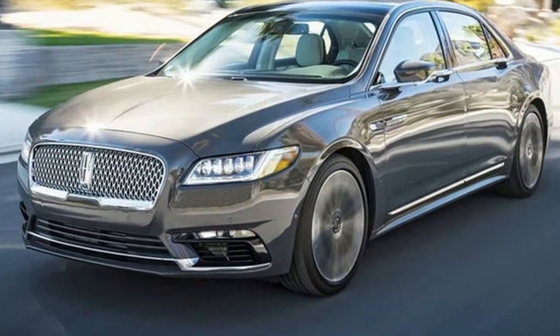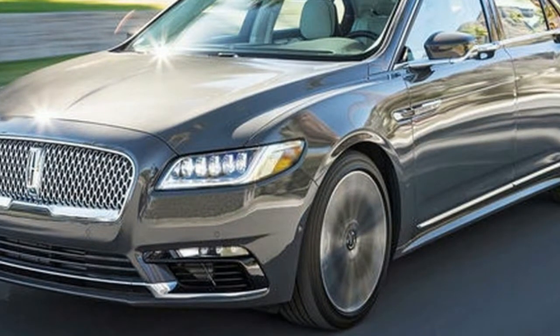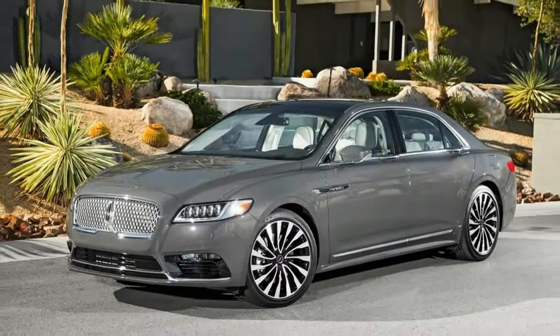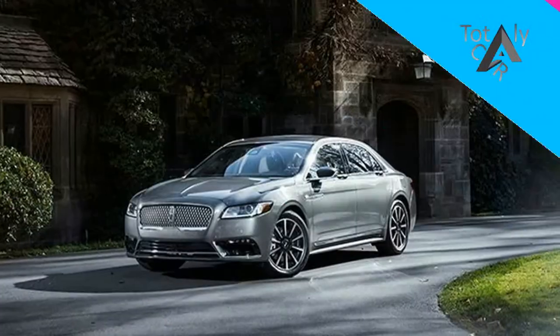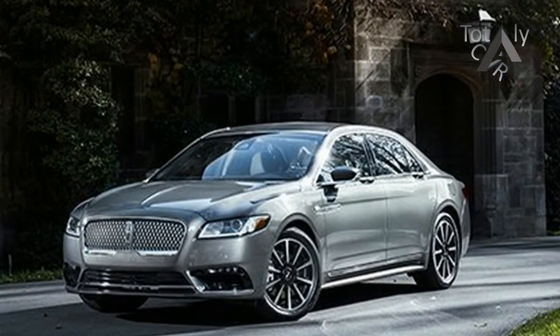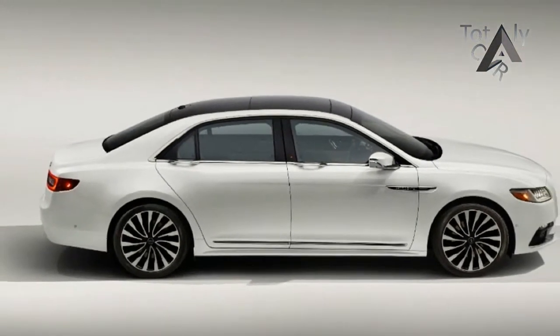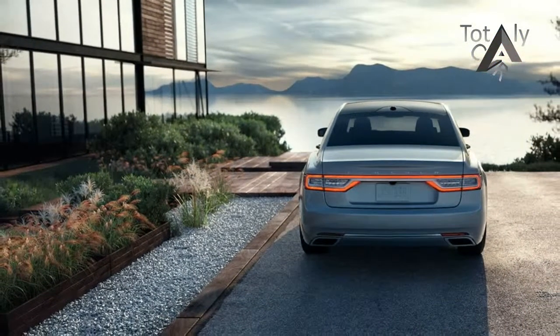Lincoln fans, especially those still pining for the Town Car, perk up at any mention of the Continental. While few remember that Edsel Ford's 1939 gift to automotive artistry reinterpreted two classic design features — long hood, short deck proportions — and the spare tire as a fashion accessory, some surely recall the magnificent Mark II coupes that followed in 1956 and the elegant Kennedy-era Continental four-door hardtops and convertibles.